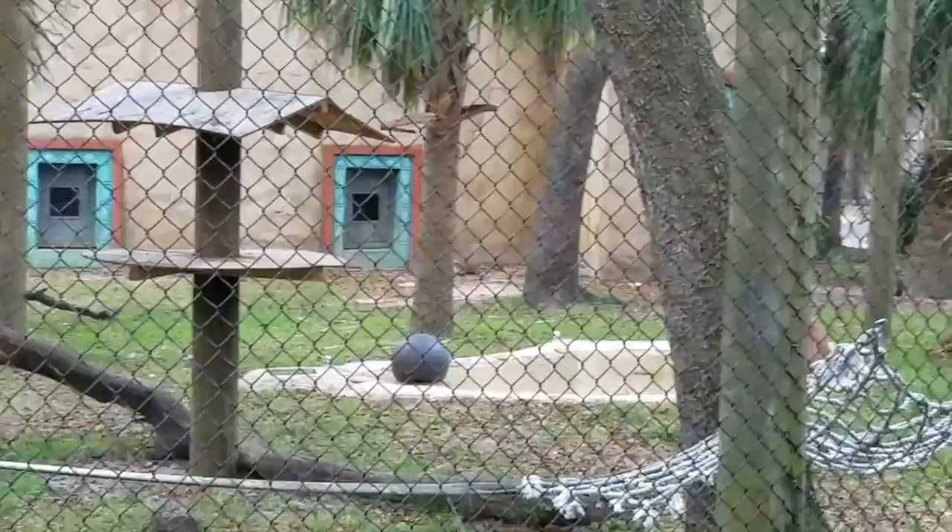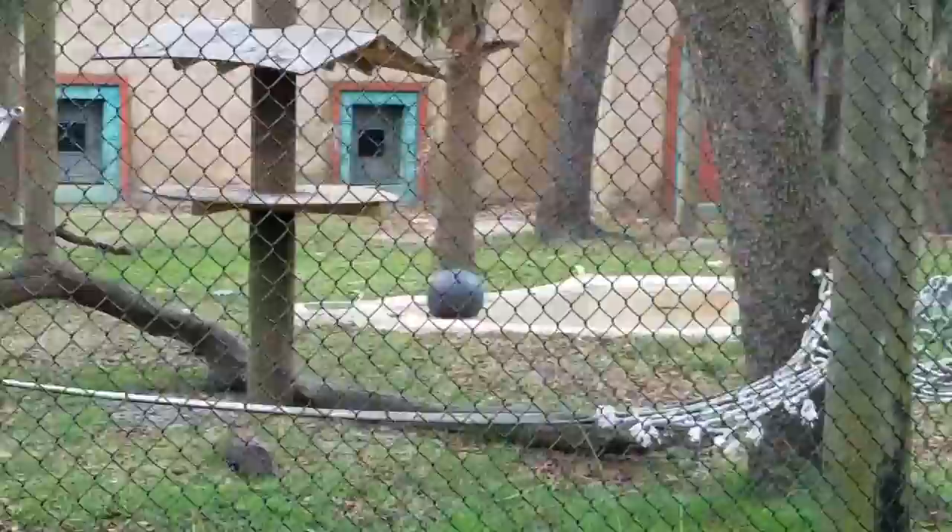They are fully grown at the size that you're seeing them, and you guys will get a chance to see them again. They are very docile creatures, working well with other animals.